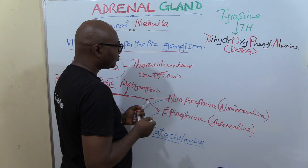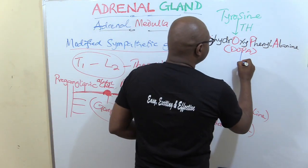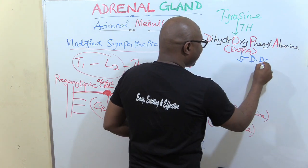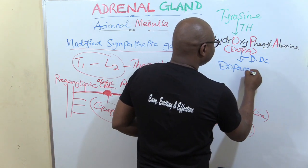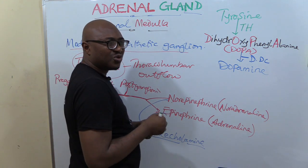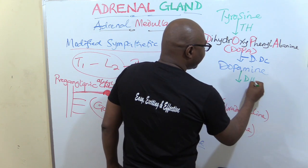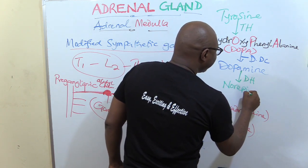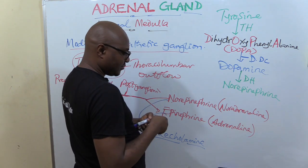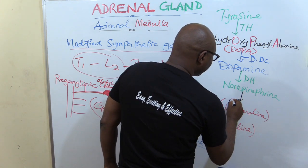Then another enzyme acts — DOPA decarboxylase — which converts DOPA to dopamine through decarboxylation. After that, dopamine beta-hydroxylase carries out hydroxylation to give you norepinephrine. Then the final step is methylation, which gives you epinephrine.